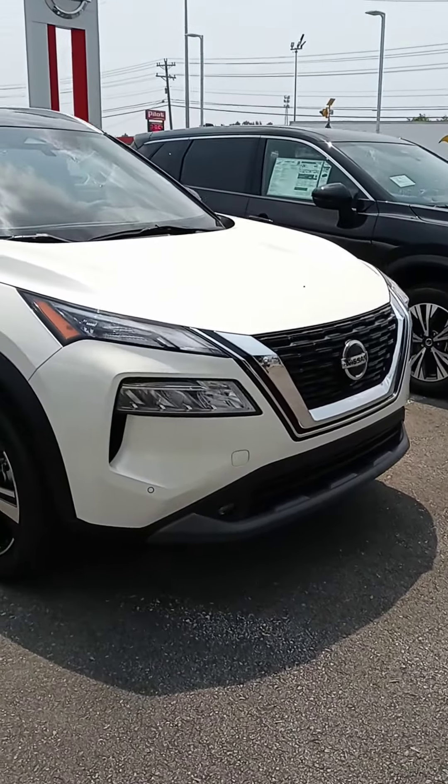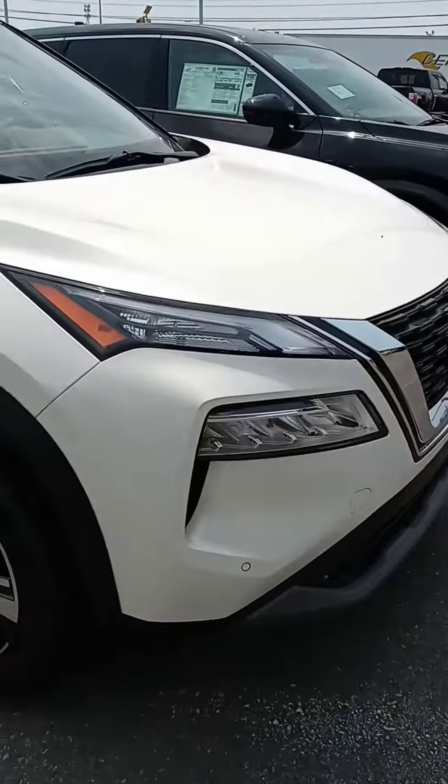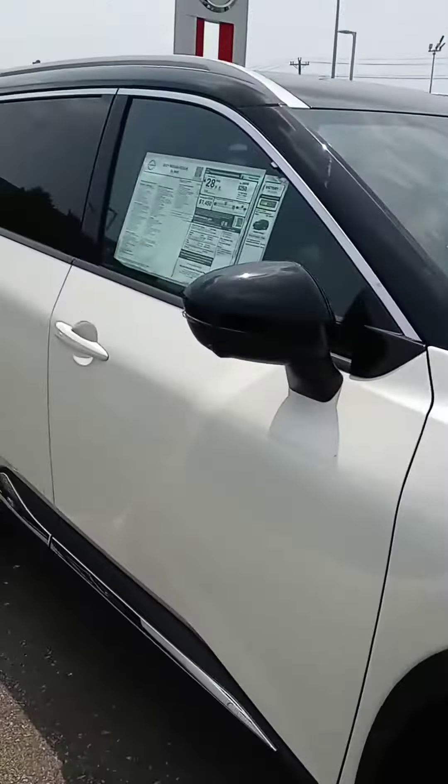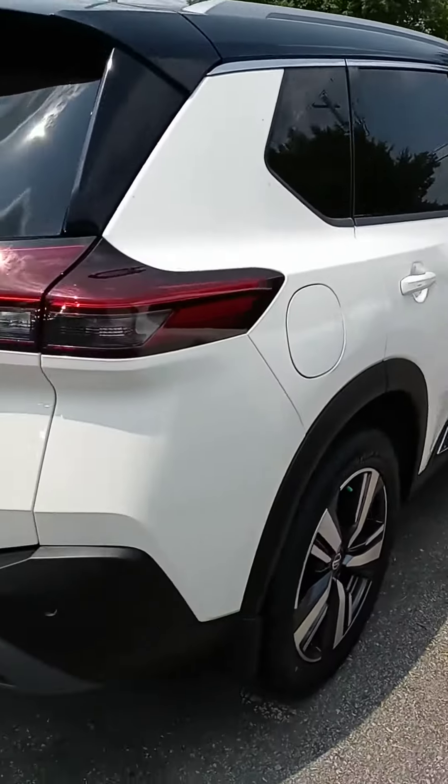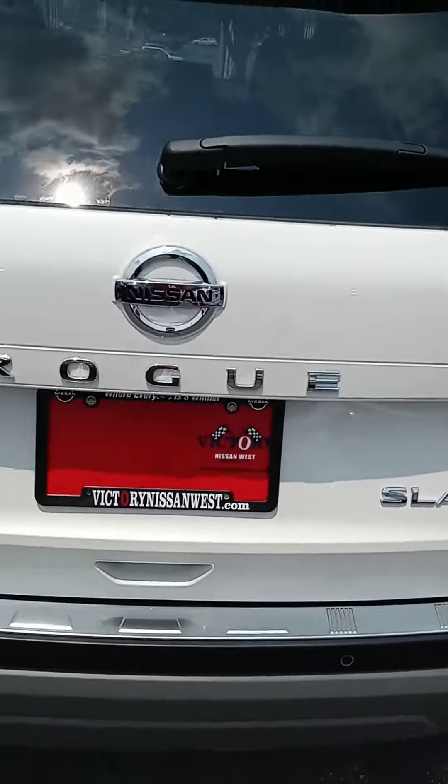You may not want an SUV at all, or even new, but this 2021 Rogue is quite impressive. I think it looks awesome inside and out, and I wanted to see if this might be something you're interested in. Got the SL all-wheel drive, so we've got a lot of bells and whistles.